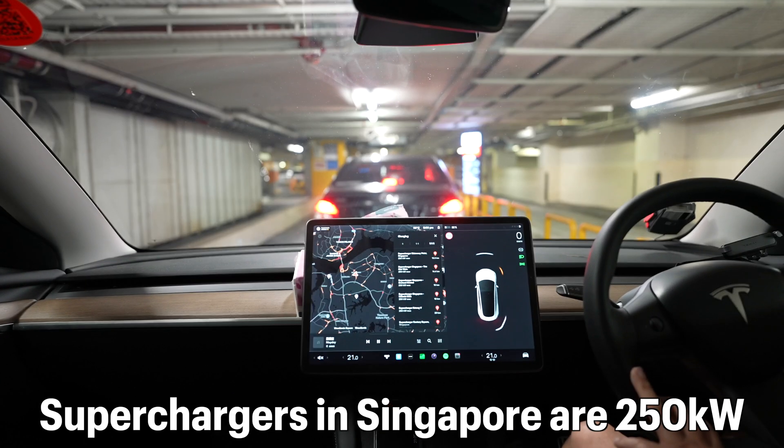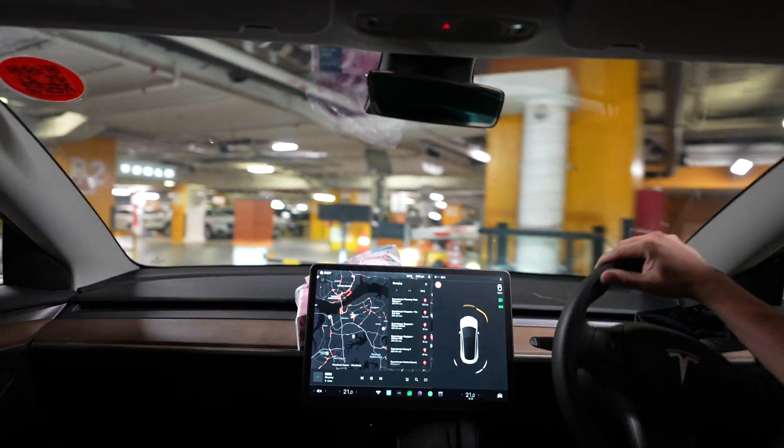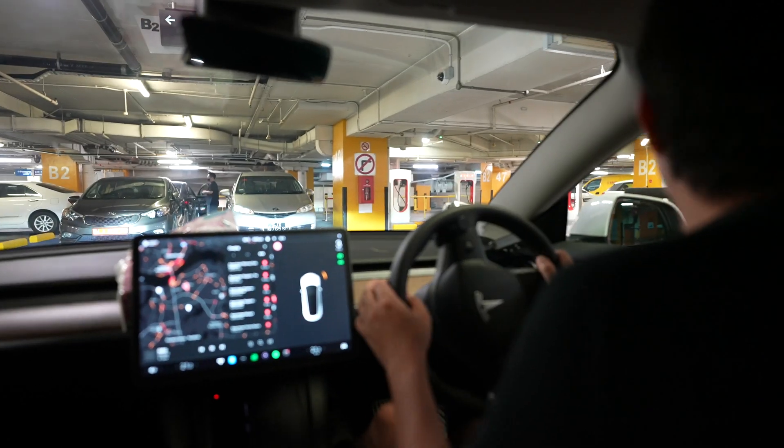All superchargers in Singapore are 250 kilowatts, so they're really fast. Oh, there we have it — just right at the entrance. Once you make a turning in, you'll see it on the right side.